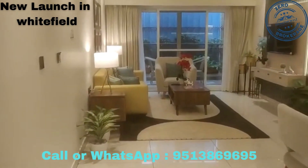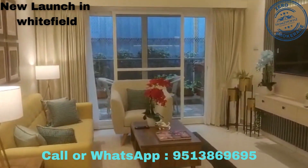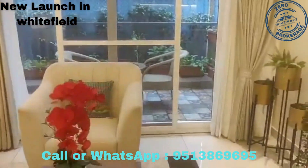Hello everyone, this is Kia Homes — a newly launched project near Sige Hali, Whitefield. This is the 2 BHK.